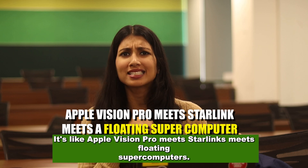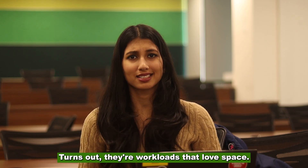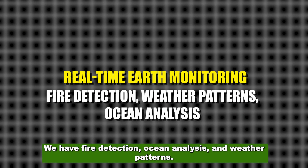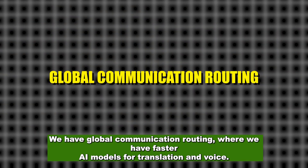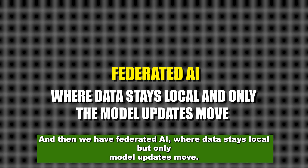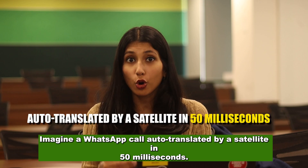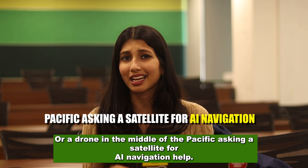It's like Apple Vision Pro meets Starlink meets floating supercomputers. So what do you actually use these space AI chips for? Turns out, there are workloads that love space. First up, real-time Earth monitoring: fire detection, ocean analysis, and weather patterns. Then space traffic control, which predicts collisions between satellites. We have global communication routing with faster AI models for translation and voice. Then federated AI, where data stays local but only model updates move. And last, low-latency inference for global apps — imagine a WhatsApp call auto-translated by a satellite in 50 milliseconds, or a drone in the middle of the Pacific asking a satellite for AI navigation help.